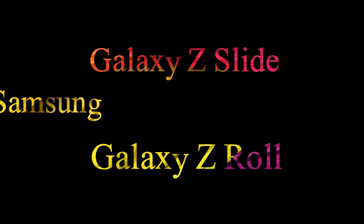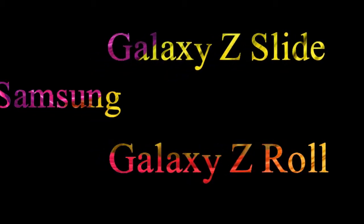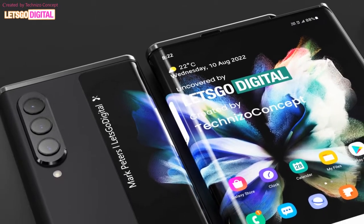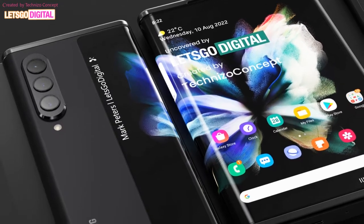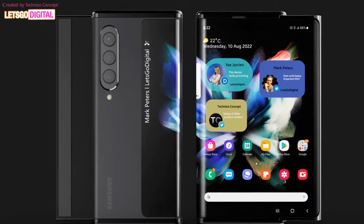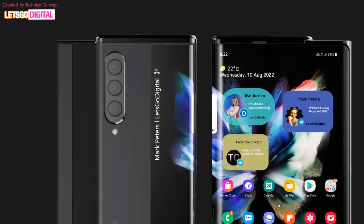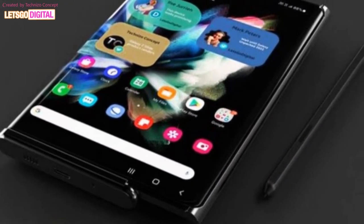Hi guys, welcome to my channel Technology in the Future. Samsung was recently granted a patent for a new sliding smartphone whose display rolls out and extends, offering a look at what the Galaxy Zero or possibly the Galaxy Z Slide might look like. According to a Let's Go Digital report, the South Korean tech giant filed for the patent with the United States Patent and Trademark Office (USPTO) back in November 2020, and this application was granted earlier this month.